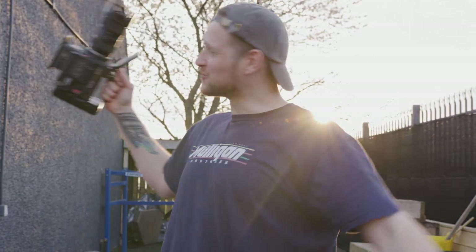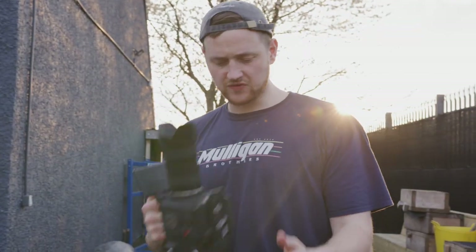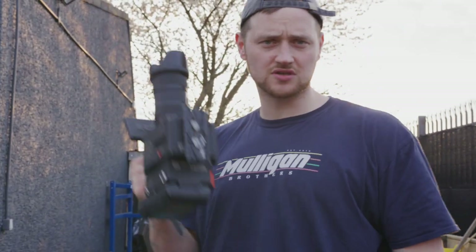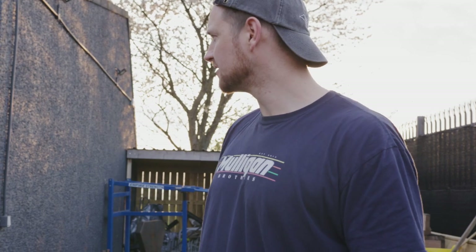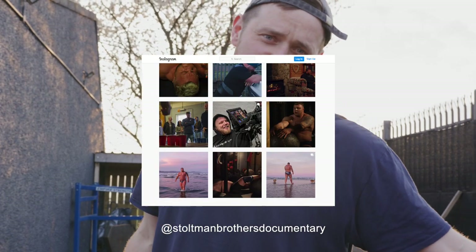We're home guys, we're at the SSC, the Stoltman Strength Centre. We're just finishing up filming Luke's squat session for the documentary. That's who sponsored the vlog guys, go follow them on Instagram. And we're going to have a fun weekend, so we're just going to take you through the weekend.